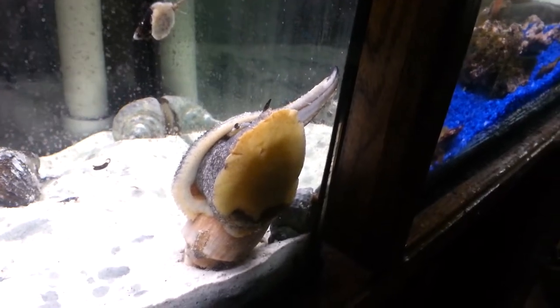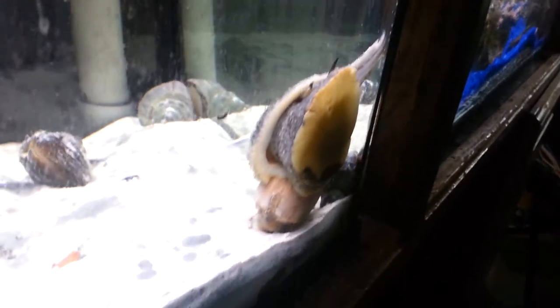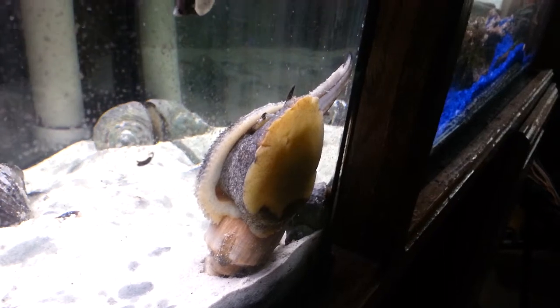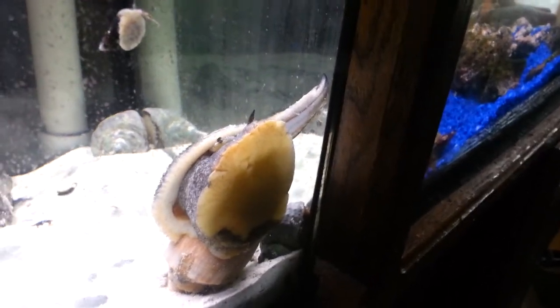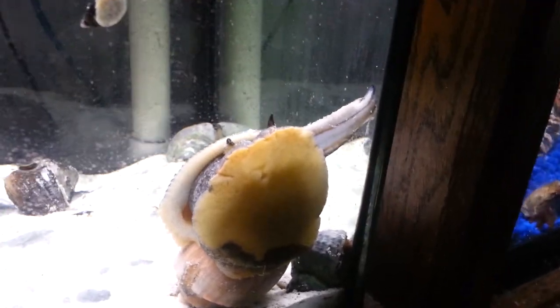The other issue I have is when I try hand feeding, he's highly, highly skittish. Just me sticking my hand in the water is enough to scare him to the point where he might just go bury himself in the sand. He might stay there for a couple days. He likes to hide and he doesn't like anything touching him.